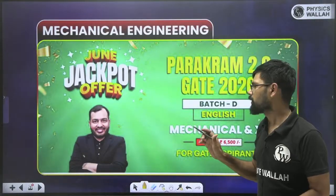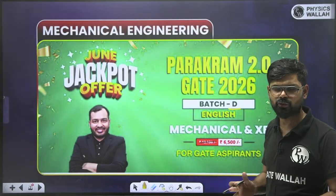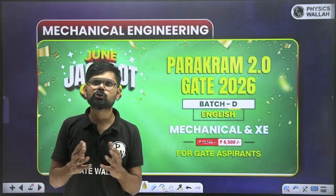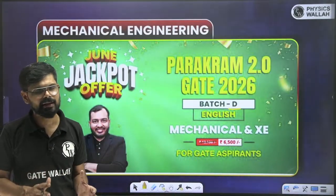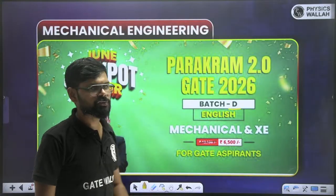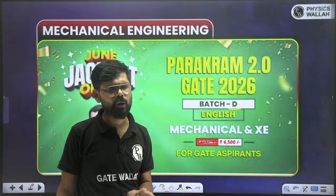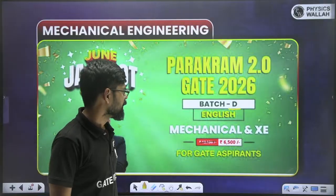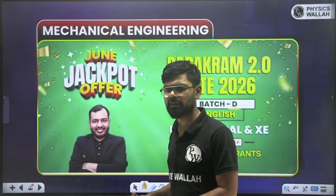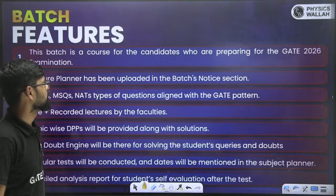This is the Parakram Batch D, an English batch for both Mechanical as well as XE. So if you are preparing for either Mechanical or XE or both, all those topics which are there in Mechanical as well as XE are going to be covered. And there is a jackpot offer here — the actual price of this batch is approximately ₹13,000, but currently it is available for only ₹6,500. I am going to tell you the benefits of this batch one by one.